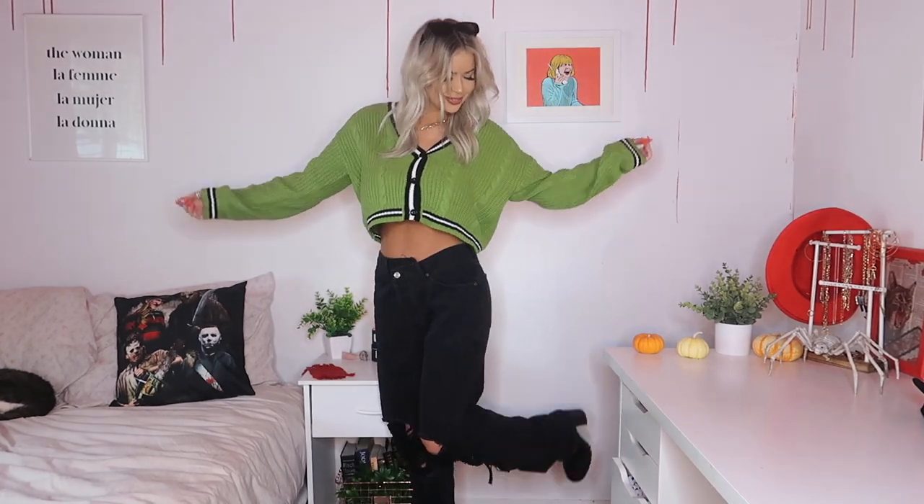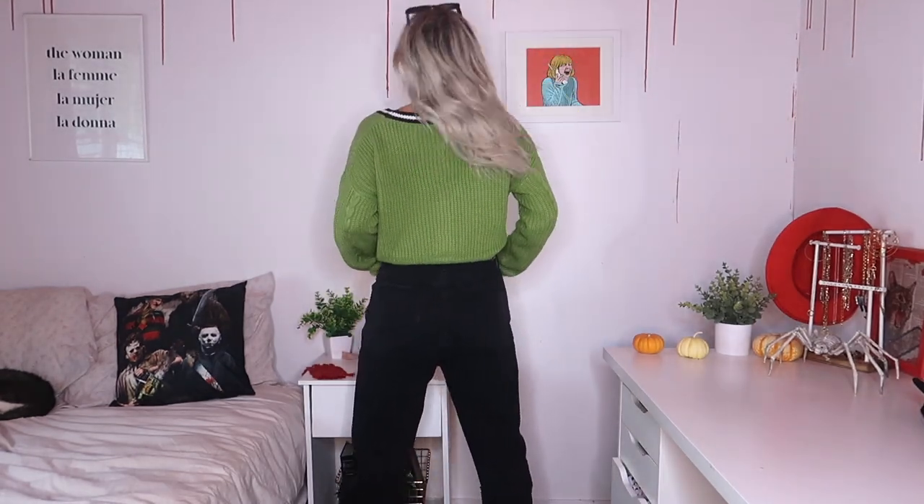Our next outfit is a streetwear-inspired look. This is the Playing Games cardigan in green, size medium. Cardigans are so fun and versatile — you can wear them as is or unbutton them with an undershirt underneath and use this as outerwear. Today we're wearing it as the full statement piece. I really love the contrast stitching and the cable knit material — it's comfy and soft. You can slouch it up or pull it down and tuck it into your pants.